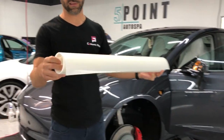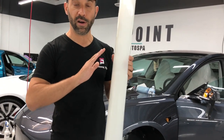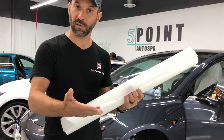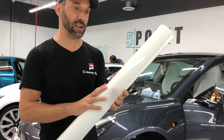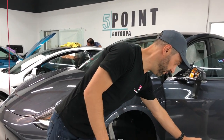ClearBRA comes on a roll like this — it's basically a polyurethane liner-backed film. You pull off the liner, apply it to the surface, put a slip solution underneath, squeegee that out, and it acts as an 8-millimeter thick protection that stops impacts.